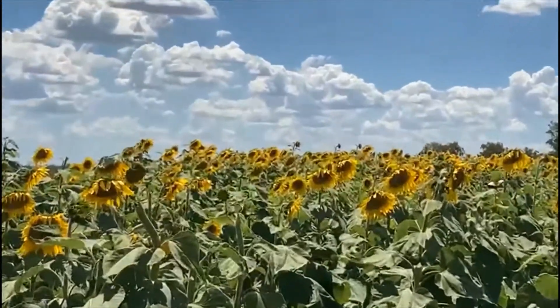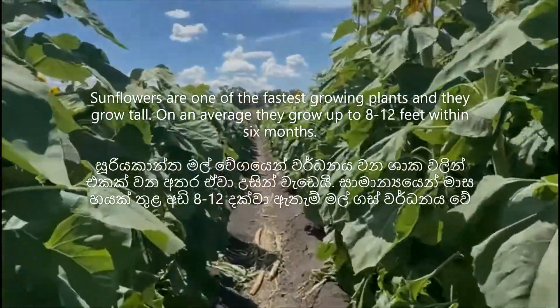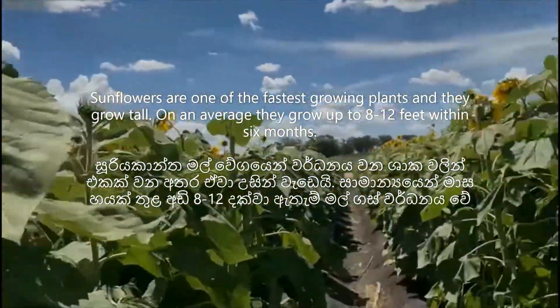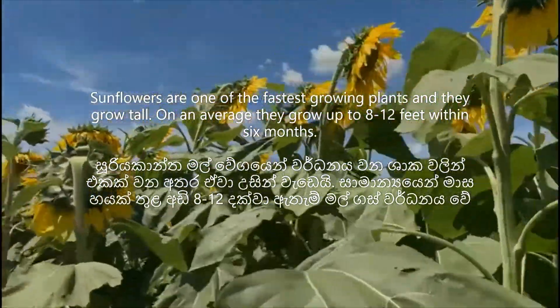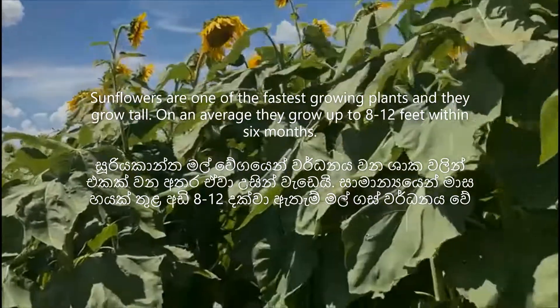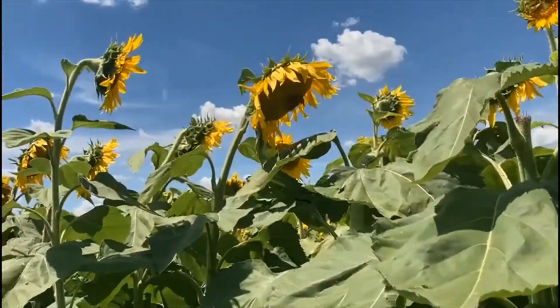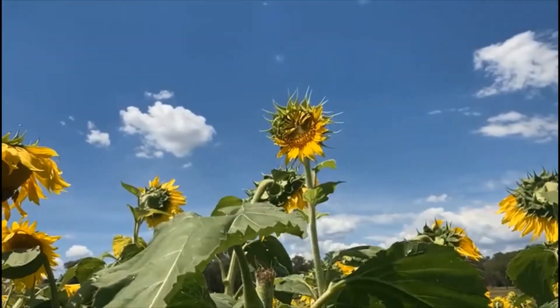A sunflower is one of just a very small handful of plants with the word flower in its actual name. Other flowering plants with flower in their name include elderflower. The spiral formation of seeds in a sunflower almost always follows the Fibonacci sequence.